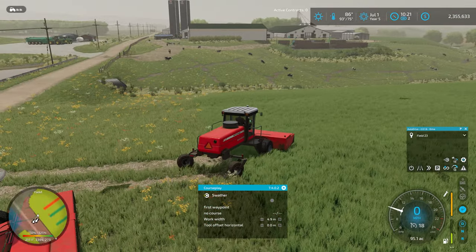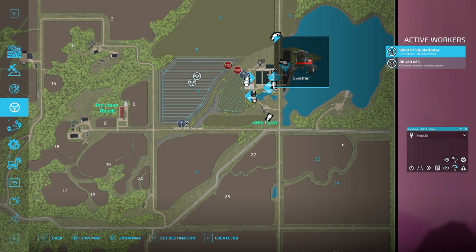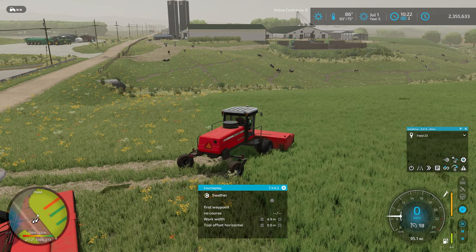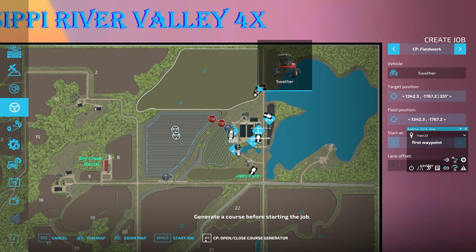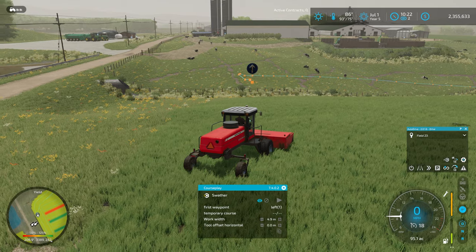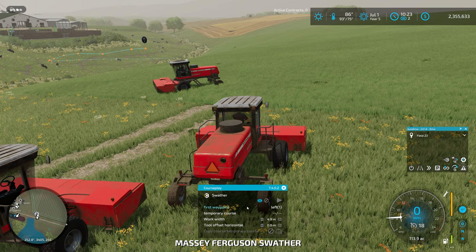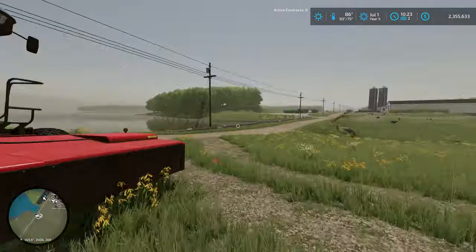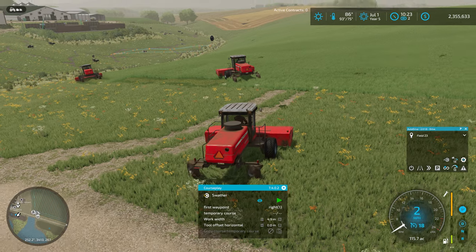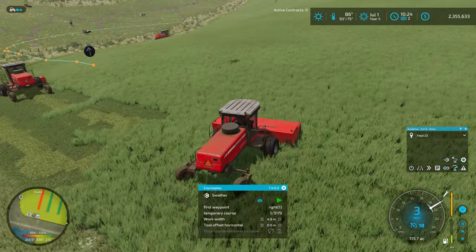From the previous attempt, I said one headland pass wasn't enough even with all three pieces of equipment - I think I wanted two, so we're going to remember to do that this time. Creating the job in CoursePlay, field work, three tools, two headlands - generate course. Nice straight lines. We'll copy this before we start off and send the first tractor on the center from the first waypoint, then the second on the right from the first waypoint, and just like that we've got all of our haying going. You can see we're making the hay with the lighter colored grass texture on the ground.